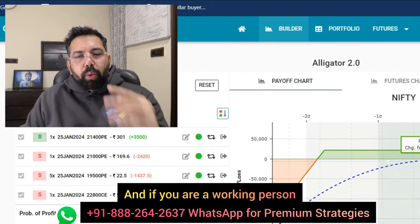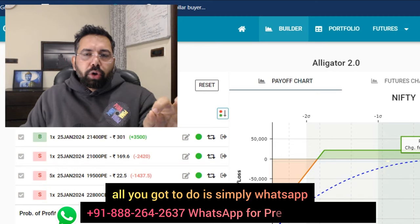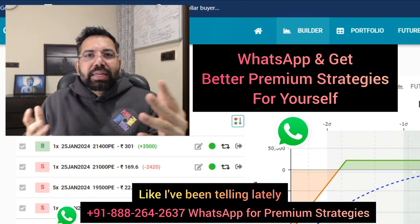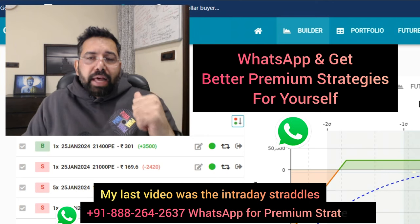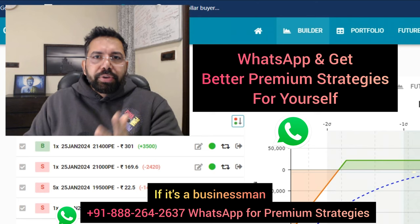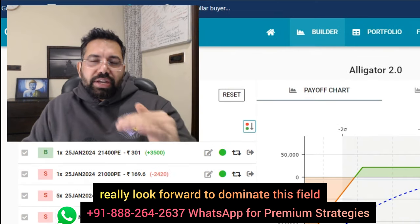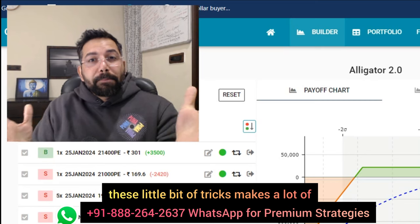And if you are a working person looking to get better, even superior option strategies, all you got to do is simply WhatsApp and get all details right on your mobile phone. It's very easy to learn and really excel in this field. Just selling a straddle, strangle, or iron fly — are they working in the market? No. My last video showed that intraday straddles are also struggling to make any kind of money. You need better and superior methods. Up your game and really dominate the field of options trading. All these little tricks make a lot of difference.